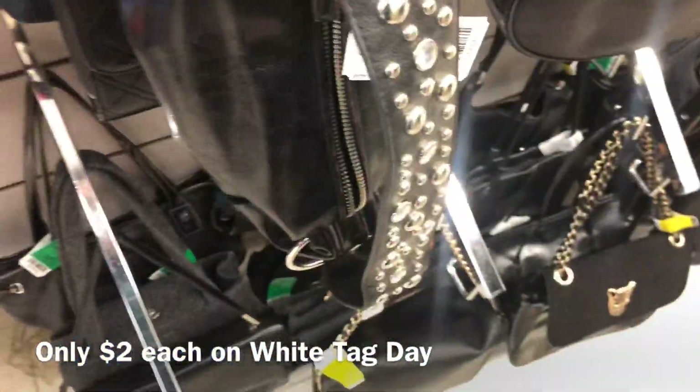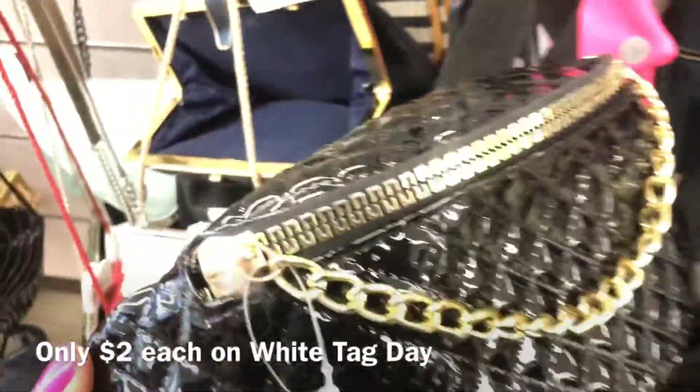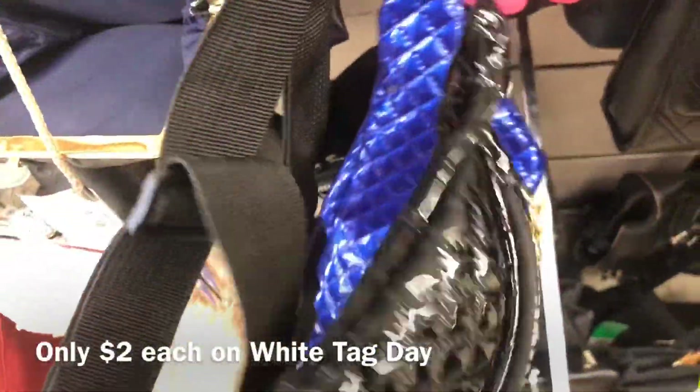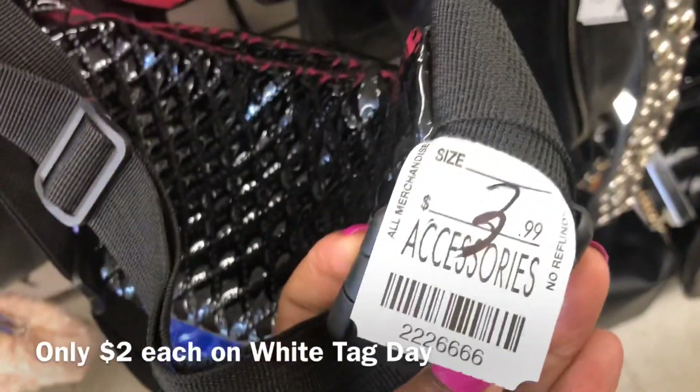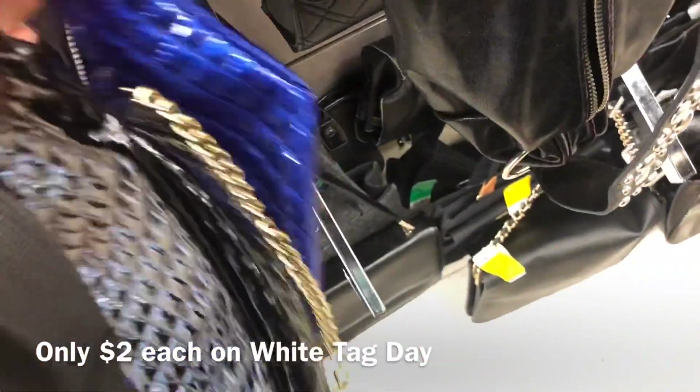These are cute little pat mother quilted, almost Chanel-inspired pouches — cute for the summer. They're only two dollars each on white tag day, but today they're only four dollars each, so I'll grab both of them.